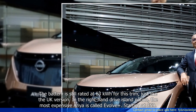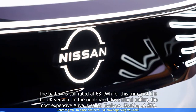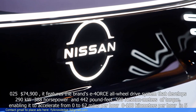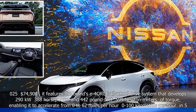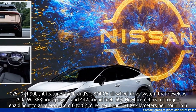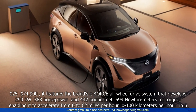In the right-hand drive island nation, the most expensive Aurea is called Evolve Plus, starting at £59,025 (~$74,900). It features the brand's E4 ORC AWD system that develops 290 kW (388 hp) and 442 lb-ft (599 Nm) of torque.